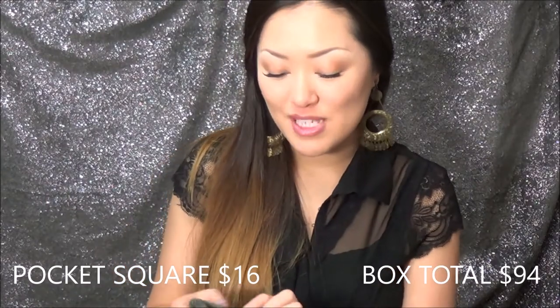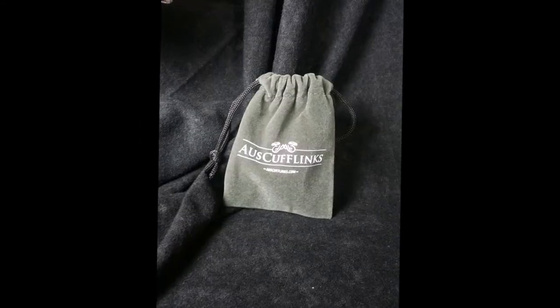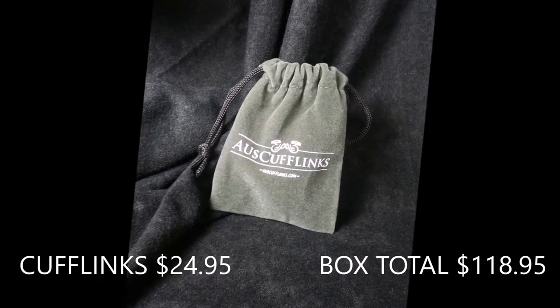The next item is from cufflinks.com — these cute little silver cufflinks that are also sailboats, so we see a theme going on here. They're very, very sturdy and these retail for $24.95. And you guys know I'm all about packaging — they come in this nice little velvet pouch.